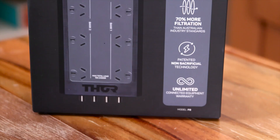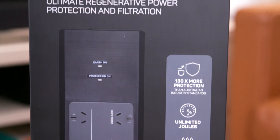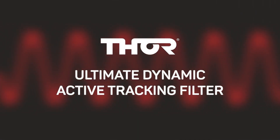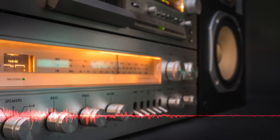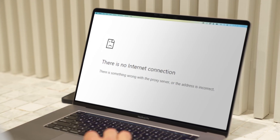The Thor Prodigy P8 is a surge protector designed with a patented, non-sacrificial technology that safeguards your devices against power surges. Including Thor's ultimate dynamic active tracking filter, it conditions power on its way to your devices to improve performance, meaning less hissing through hi-fi equipment, less streaming issues and internet dropouts.